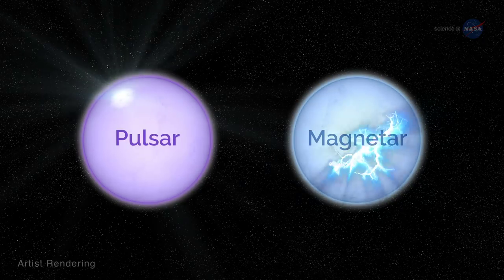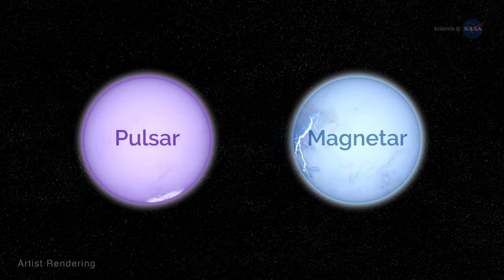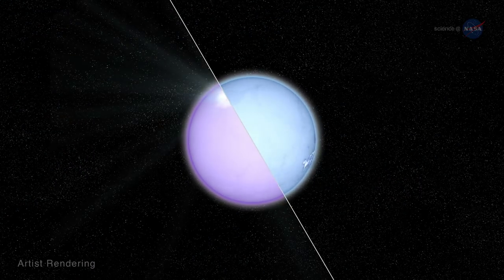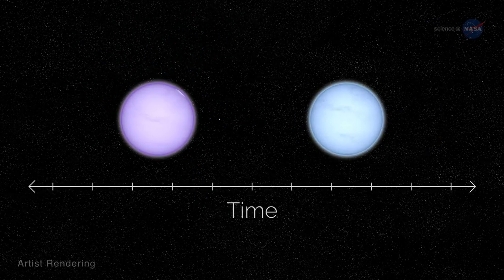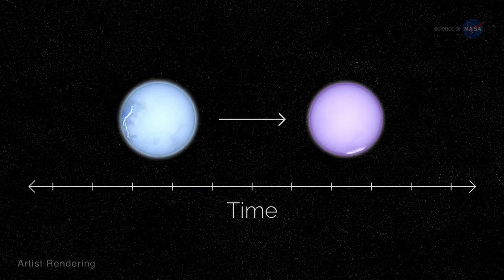Since the 1970s, scientists have treated pulsars and magnetars as two distinct populations of objects. But in the last decade, evidence has emerged that shows they might sometimes be stages in the evolution of a single object. That's right, a neutron star might just be two sides of the same coin — first it's a radiopulsar, and later becomes a magnetar. Or maybe it's the other way around.